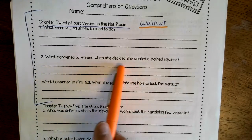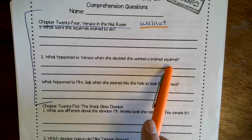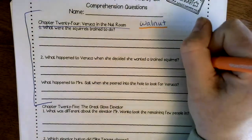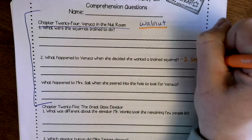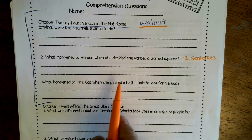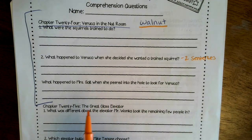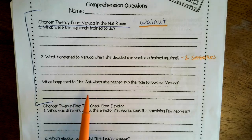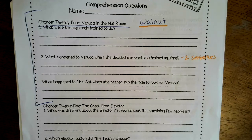Number two: what happened to Veruca when she decided she wanted a trained squirrel? She ran in — what happened to her? For this one I want two sentences with good details. And our last one — I thought this was kind of funny — what happened to Mrs. Salt when she peered in the hole to look for Veruca? She was leaning over super far. What happened to her? Just one sentence for this one.